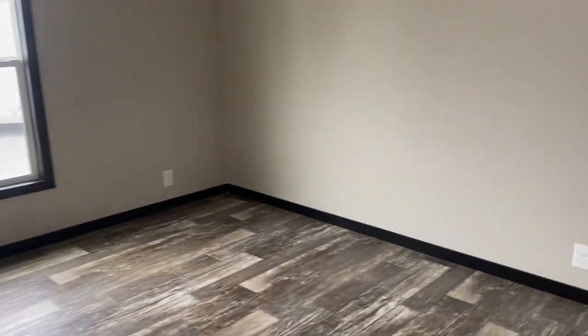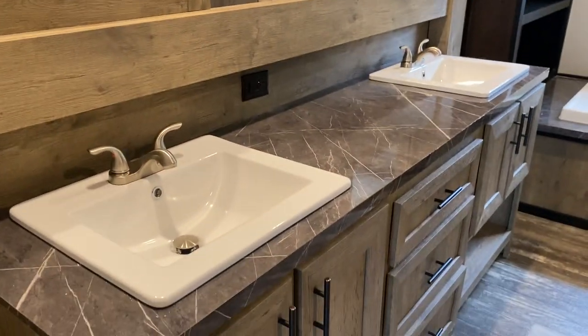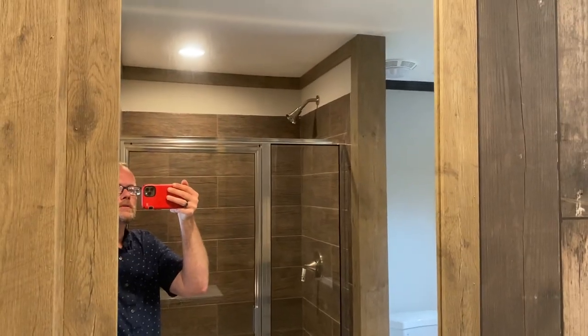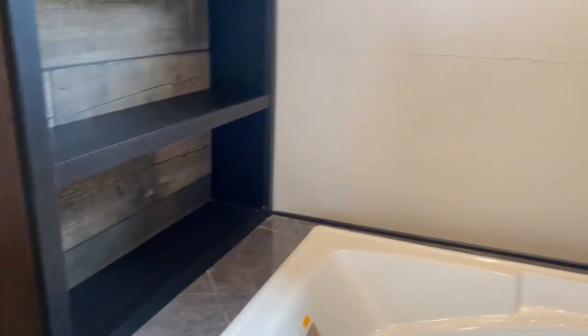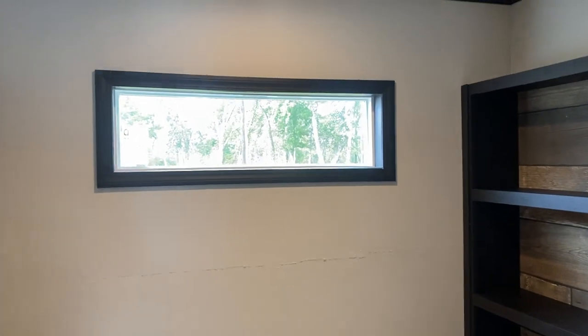This bedroom is pretty big. Coming into the bathroom, one of the things I really like is they offer these square sinks at Clayton, so you don't have the normal rounded look. It is a dual vanity with plenty of extra space, big mirrors, a nice tub, and built-in shelving that's going to make it easy to store towels, candles, or whatever you need.